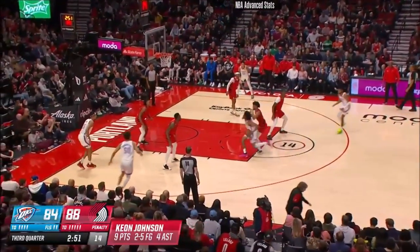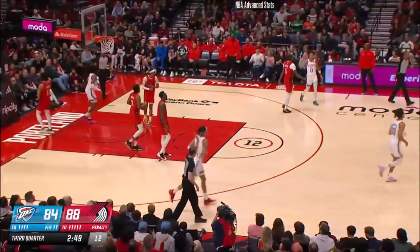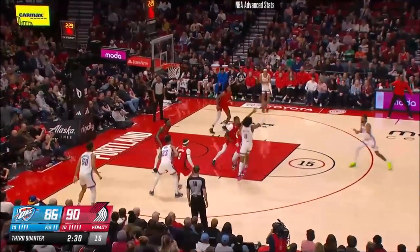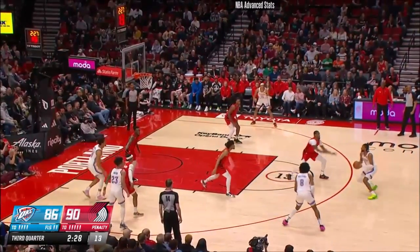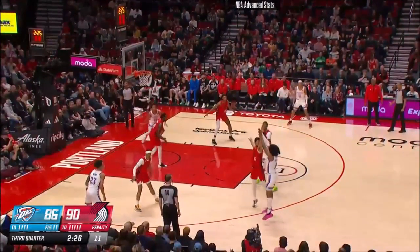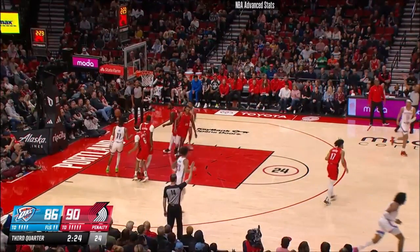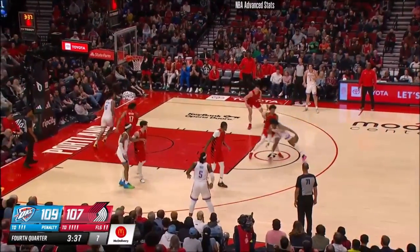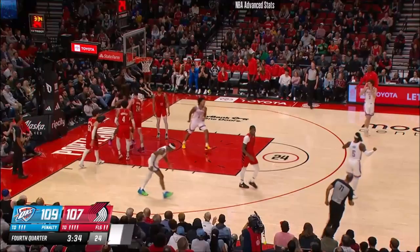Jalen Williams will initiate up top. Goes one-on-one and Sheetan Sharp erases the shot. Jalen Williams up top — Isaiah Joe, run off the line by Cam Reddish. Jalen Williams scores. Jalen Williams the hottest thing going among the rookie class, and he lays it up and in — and for a reason with those kinds of moves.